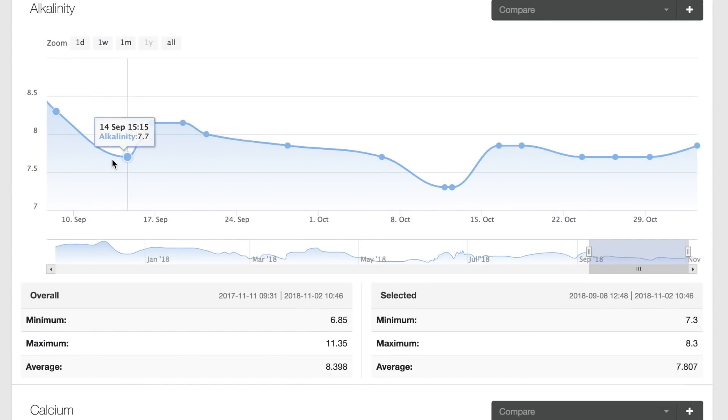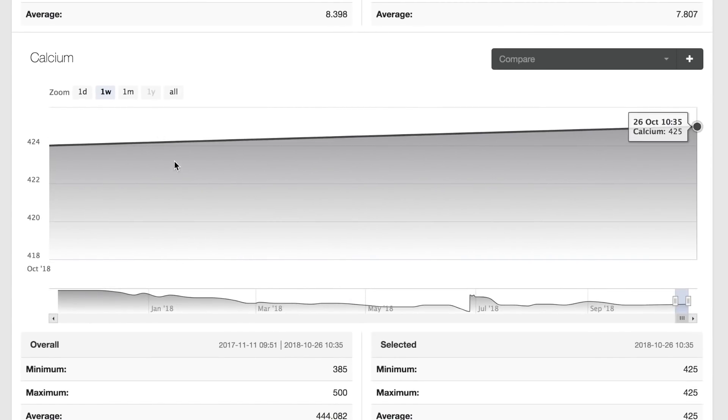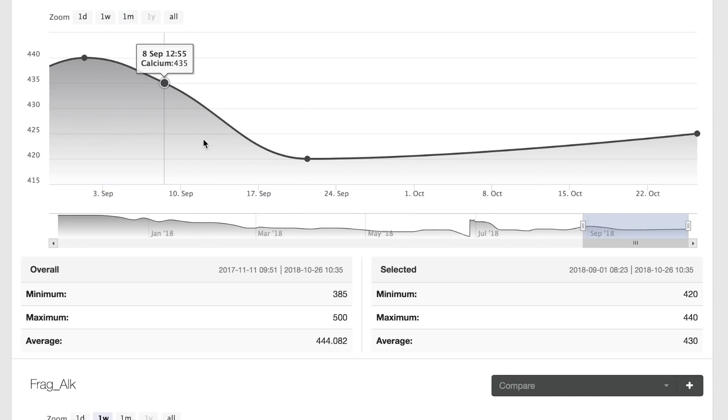I wanted to show you my water chemistry during this test. I started around the second week of September. My alkalinity was fairly stable, most of the time around 7.7. My calcium was also fairly stable over the test period, anywhere between 425 to 435. So pretty stable.